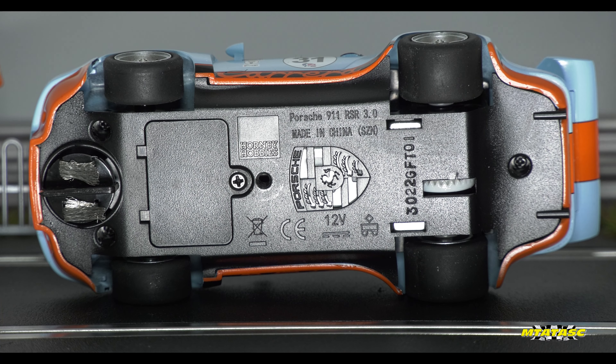And these wheels — look how nice and fat these rear wheels are compared to the front ones.